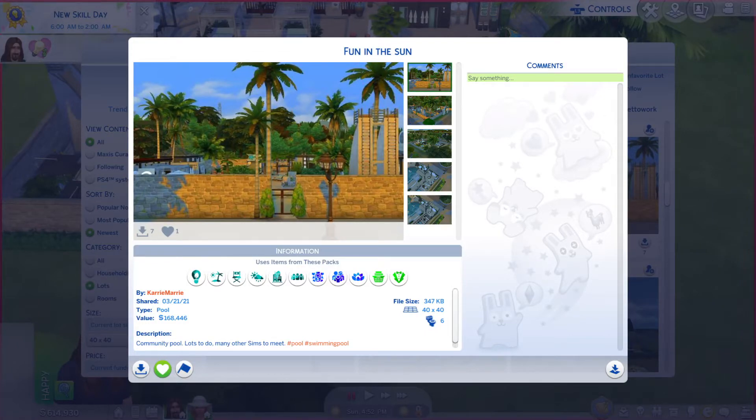Greetings! I am Harry Larry from Gary and this is episode 408 of The Sims 4 Gallery Lots. This particular lot is called Fun in the Sun. It's on a 40x40. There is not much on the description, so let's take a look at these photos.